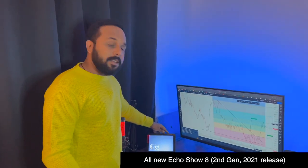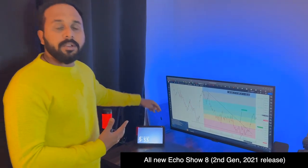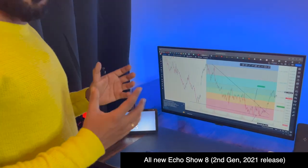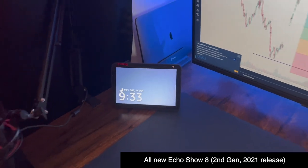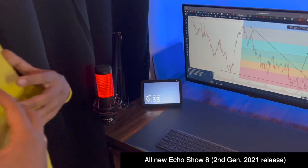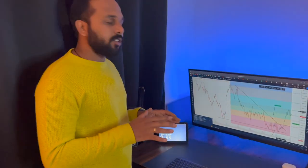The next thing is this Alexa device. I use this device to listen to music — lo-fi, hip-hop, chill music. I just play some background music while I trade. It makes me more comfortable and relaxed, so I keep listening to music on this.